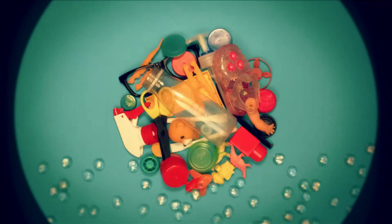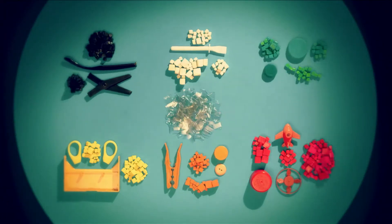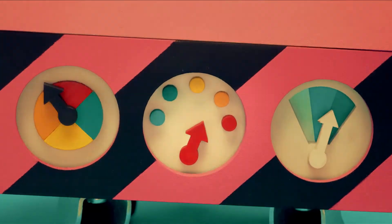First, everything gets washed so it's all nice and clean. Then they're sorted into different colors and cut into tiny little pieces. Once they are melted, they are ready to be made into something new.